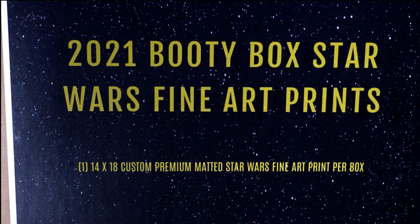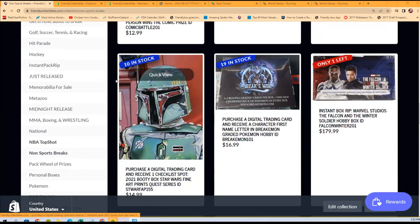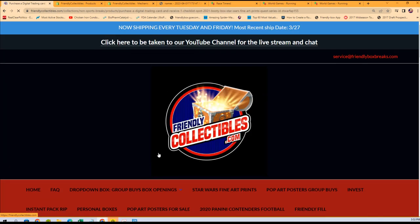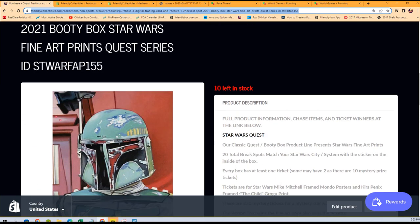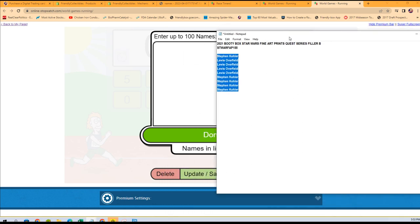Okay, so this is our Star Wars fine art prints break coming up. We'll have a new filler — it's gonna be down to seven, then six spots left in a minute. You get a fine art print out of the box break. I'll pop a link up and update the filler. But right now we've got a filler, let's go race — this is filler B.